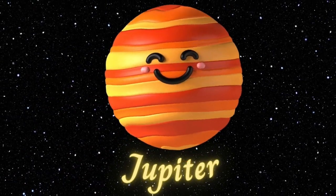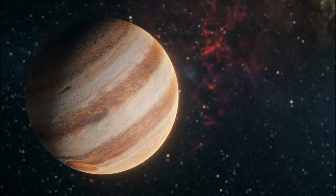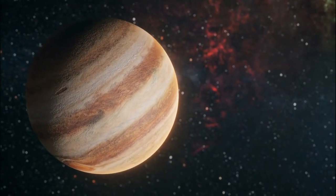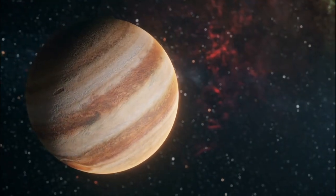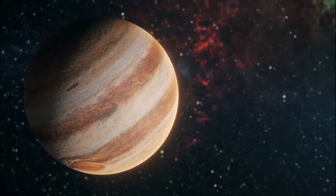Jupiter. Here comes Jupiter, the largest planet in our solar system. Jupiter is a gas giant with a huge storm called the Great Red Spot. This storm is bigger than Earth and has been raging for hundreds of years.